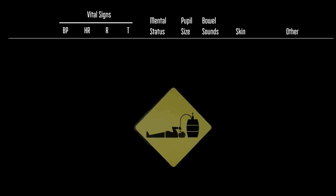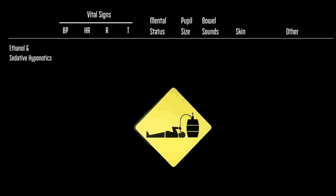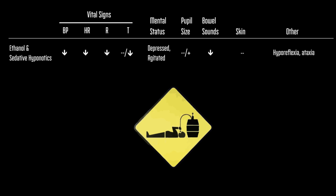With ethanol and sedative hypnotics — things like the benzodiazepines — your vital signs are typically all depressed. Mental status is also depressed. However, in the early stages, these patients may experience some agitation. The patient's pupil size can vary, bowel sounds decrease, and these drugs really have no effect directly on the skin. Another finding on physical exam is if you have these patients walk, they are typically ataxic.